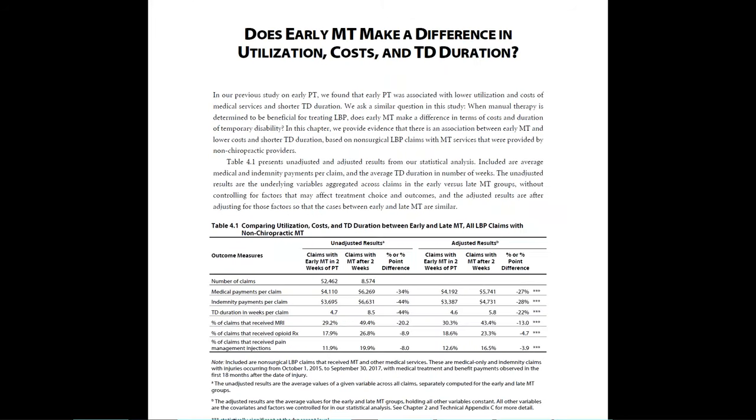For example, in chapter four, you can find the results of the comparative analysis so you can see the differences in medical and indemnity costs as well as temporary disability duration between early and late manual therapy.